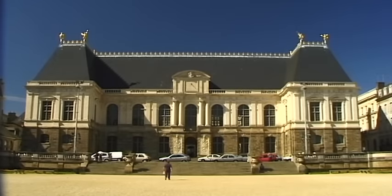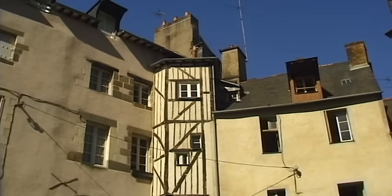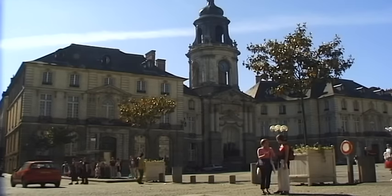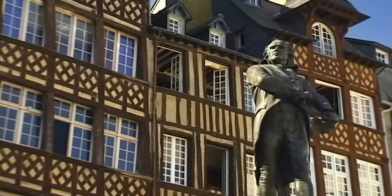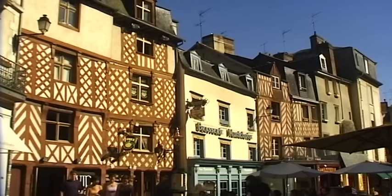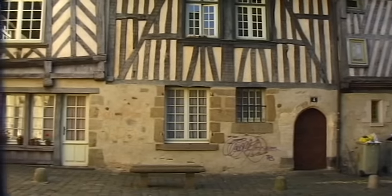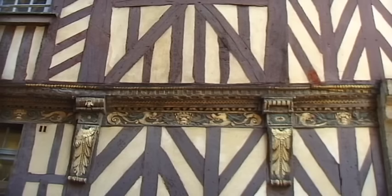Rennes is the capital of the region. It is here that our journey through Brittany begins — a small town in which both medieval and classical buildings stand side by side. In 1720, a disastrous fire that raged for seven days destroyed a number of historic houses. Several crooked, partly renovated framework houses are situated in the alleys of the old town, their carved windows and orioles creating a medieval atmosphere.